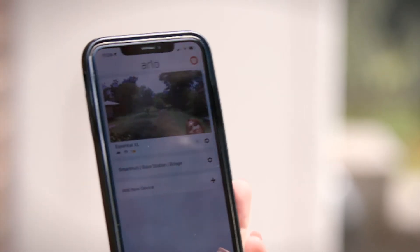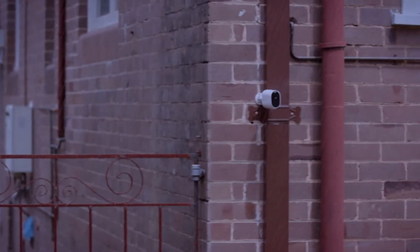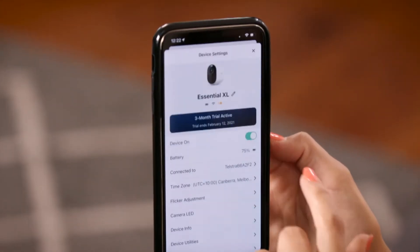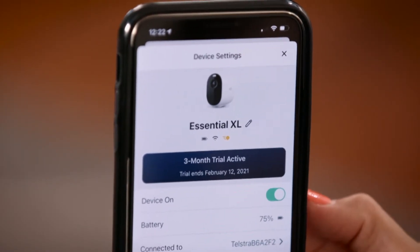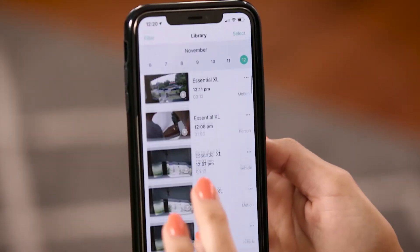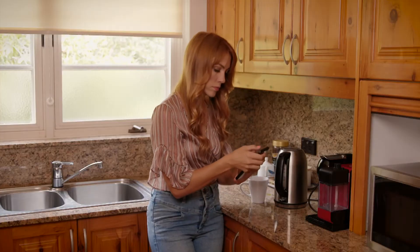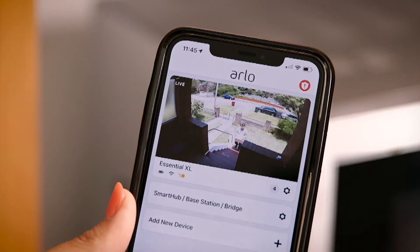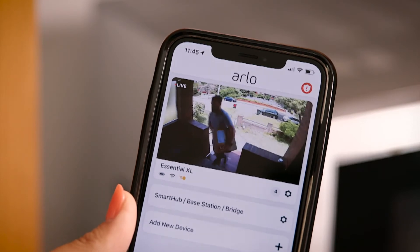Don't worry about the elements with this camera, as it's designed to withstand the weather, so it can be used indoors or outdoors. The Arlo Essential XL comes with a complimentary three-month trial of Arlo's subscription-based security service, Arlo Smart. It means you can store up to 30 days of recordings from which you can keep video clips and receive notifications about what the camera is detecting. A live view of the camera is also available through the cloud service, making it easy to check in on your home when you're out and about.